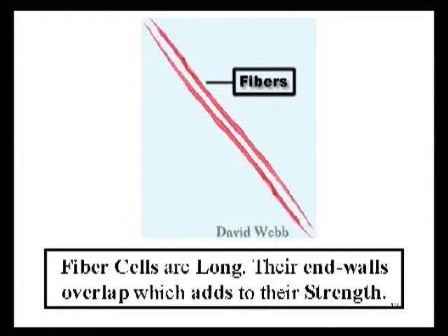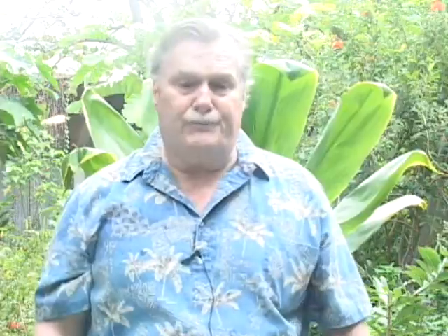The fiber cells don't look strong individually — they're rather long and narrow. However, they have overlapping end walls in stems, leaves, and roots. This overlapping of the end walls provides for a lot of structural support. If the cells were lined up end to end, it would be very easy for them to break. But when their end walls overlap, it's very difficult for them to break, and it provides a lot of structural support. It's the thickness of the wall, their length, and their overlapping end walls that collectively make them very strong.